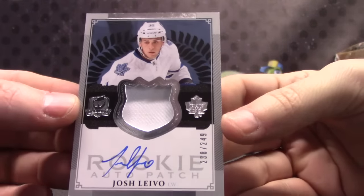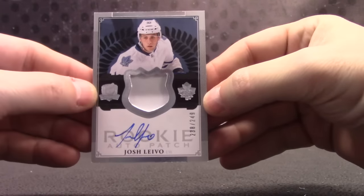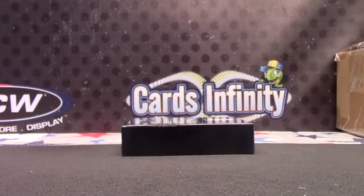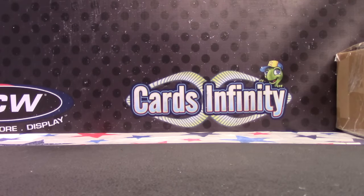Josh Levo. All white. Appreciate it as always, Kiki — let me know what you want to do with those. See ya.